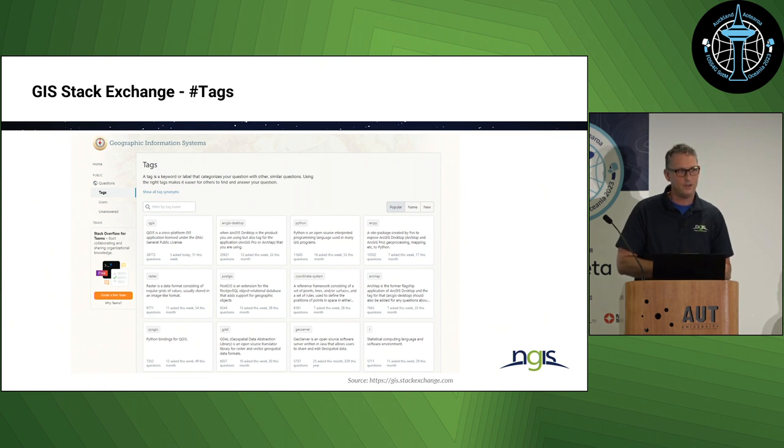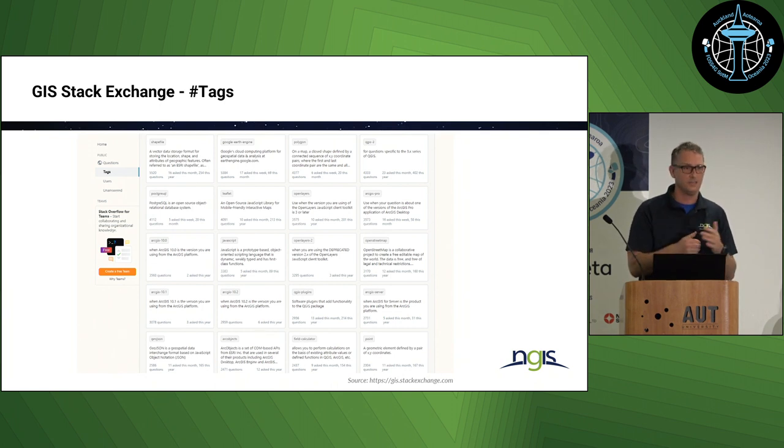Another statistic — not that scientific, but interesting: hands up who's ever been on GIS Stack Exchange. A colleague of mine pointed out that if you go to the tags menu and order your tags by popularity, you can see a lot of tags coming from open source tools like QGIS, Python, Postgres, PyQGIS, GDAL, and GeoServer. Then if you scroll down, that's when you start seeing commercial vendors. This could mean a growing interest and adoption in open source software, or it could mean there's less support in the open source world.